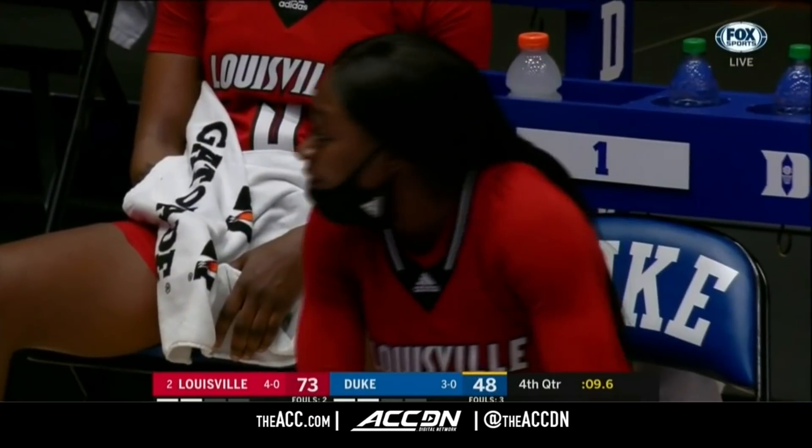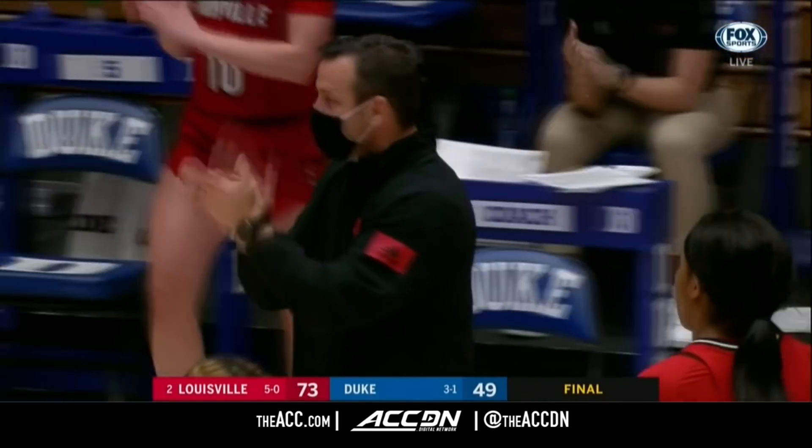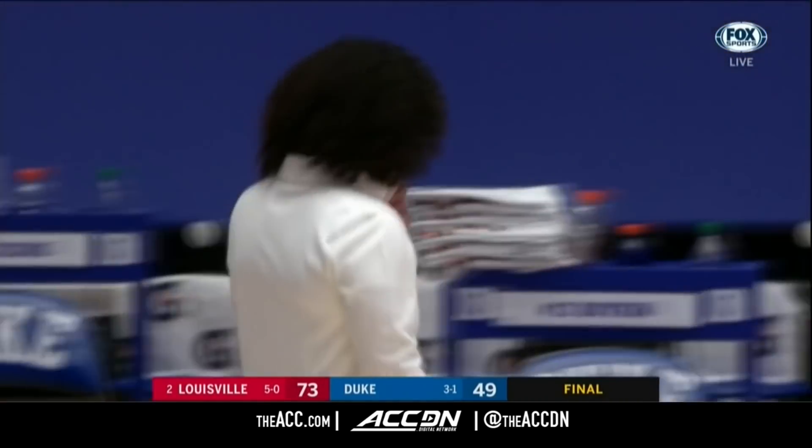And that's Goodchild with the hoop. Final seconds. Smith dribbles it out. And the final score: Louisville 73, Duke 49.